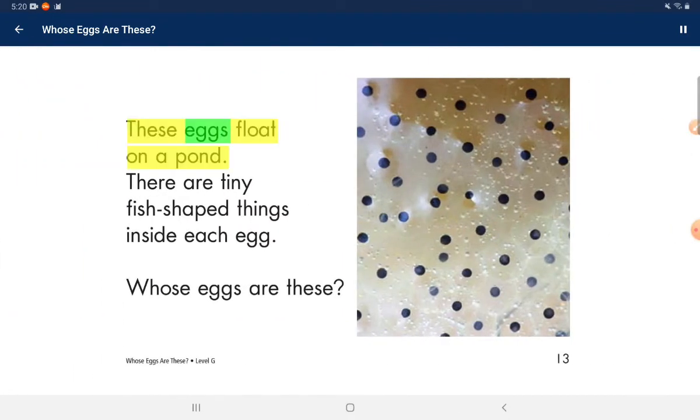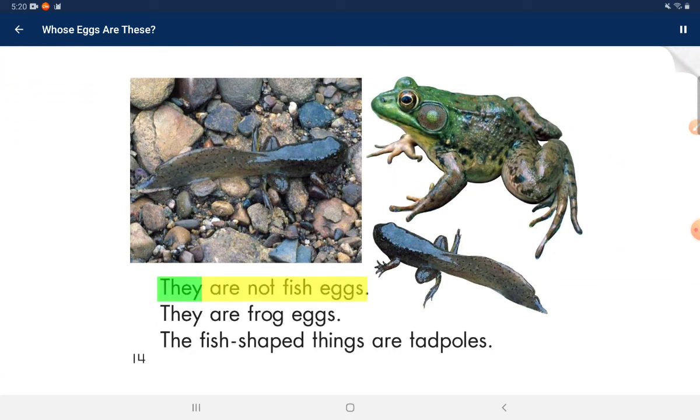These eggs float on a pond. There are tiny fish-shaped things inside each egg. Whose eggs are these? They are not fish eggs — they are frog eggs.